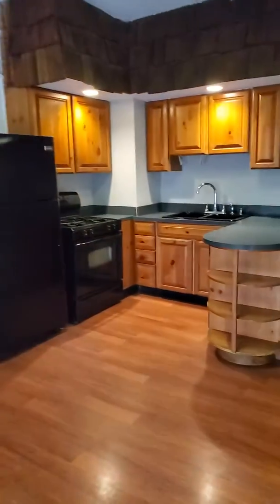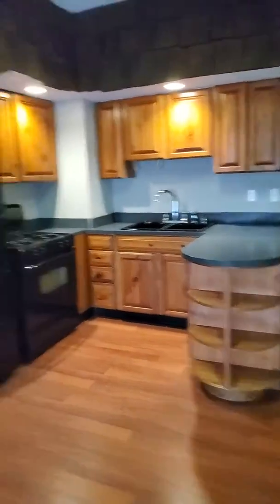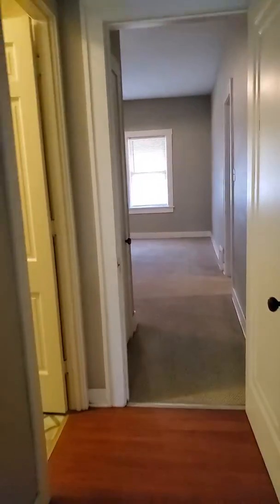First we're going to enter into the very large kitchen, which does include a fridge and a stove. And if you walk straight down the hallway here you'll get to your very large pantry.